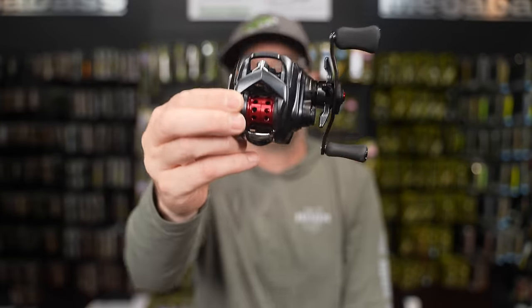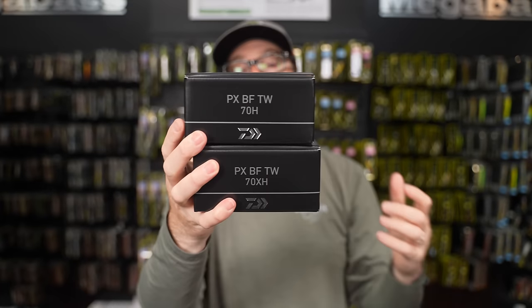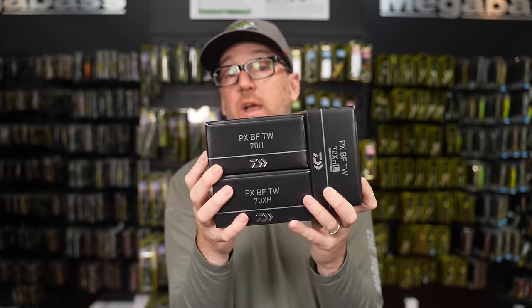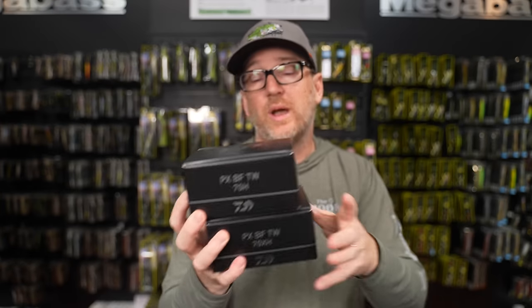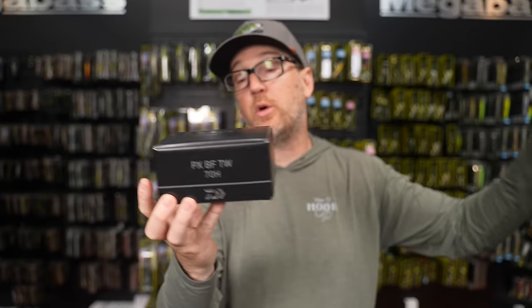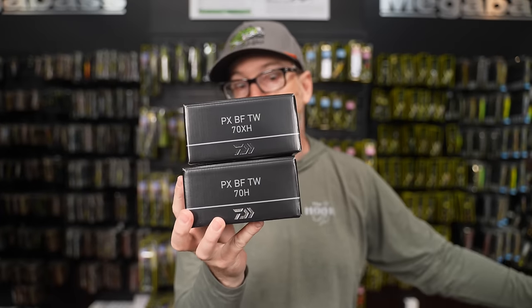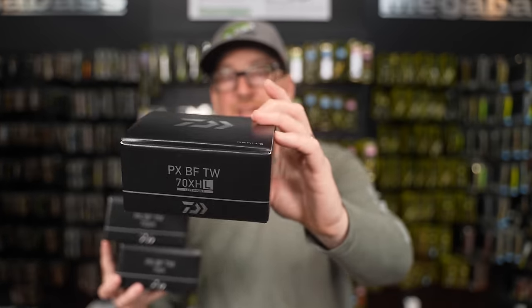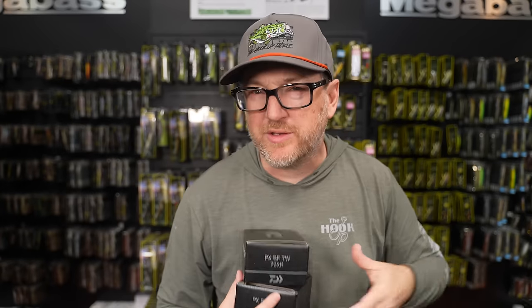The Totula BF T-Wing 70 is available now. There's also another bait finesse reel — the official launch of the Daiwa PX Bait Finesse T-Wing 70. PX stands for Pixie. Pixie has been in the Daiwa lineup for years, but they didn't call it Pixie due to copyright and trademark issues in the US. Available in two righty gear ratios — 8.6:1 and 7.1:1 — and one lefty gear ratio, which is only the 8.6:1.